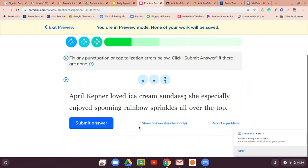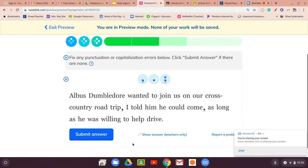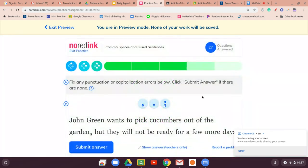'April Kepner loved ice cream sundaes. She especially enjoyed spooning rainbow sprinkles all over the top.' They go together — there's no 'so' or connector, so semicolon. 'Albus Dumbledore wanted to join us on our cross-country road trip. I told him he could come as long as he was willing to help drive.' They go together — let's put a period and capitalize 'As long as.' Cross our fingers. Yes!